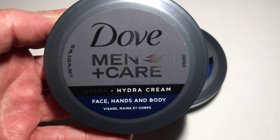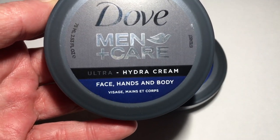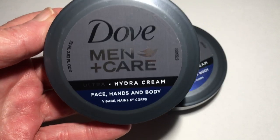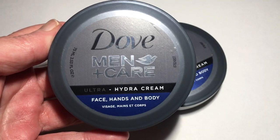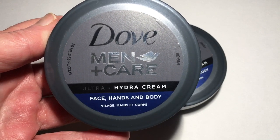My son found the Dove Men Plus Care — it's the Ultra Hydro Cream for face, hands, and body. I thought this was a good deal and would be nice for stocking stuffers or just to use every day.